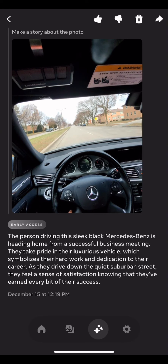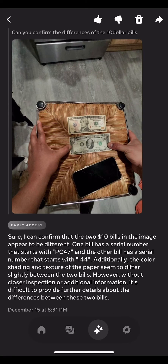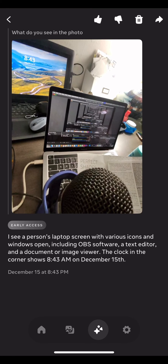Up next is image recognition of two separate ten-dollar bills. It did recognize they were ten-dollar bills, it recognized the serial numbers, and it also recognized the shading and texture — which is kind of sick. It even recognized the texture of what I placed them on.